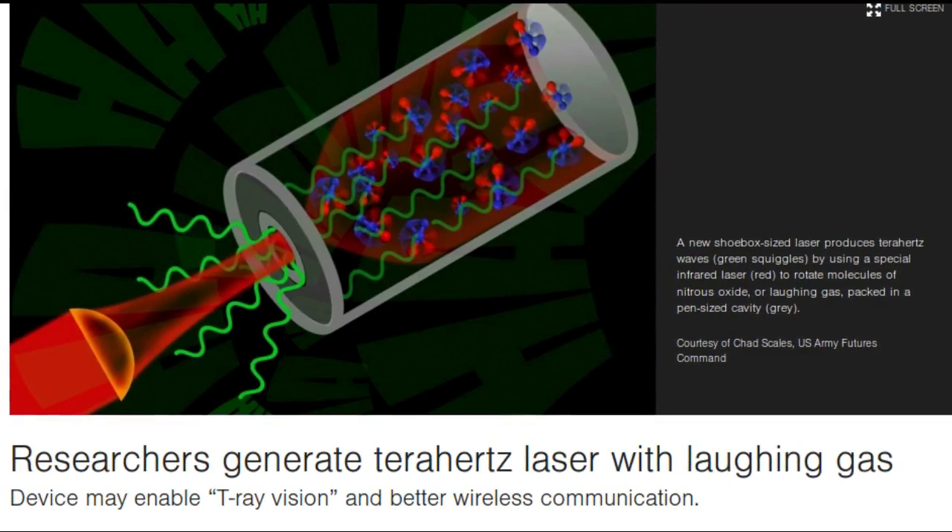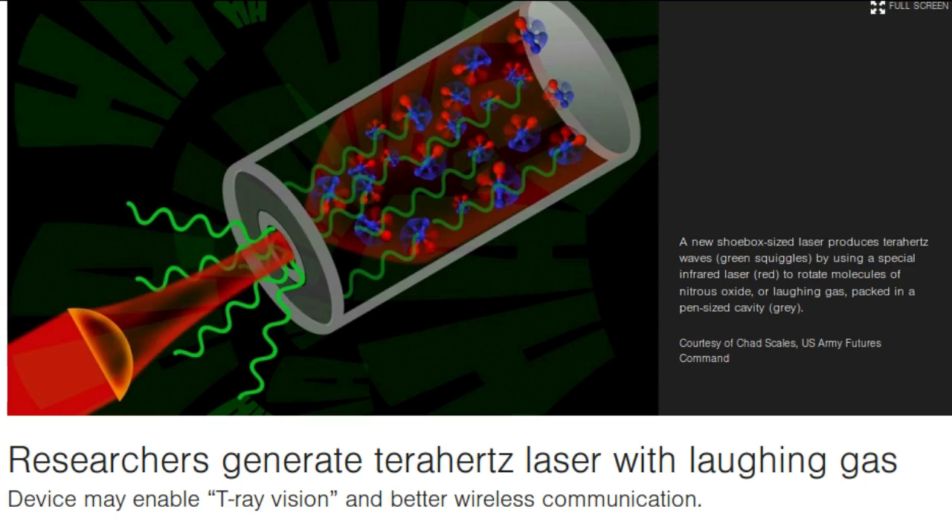If they were fashioned into lasers, terahertz waves might enable T-ray vision, with the ability to see through clothing, book covers, and other thin materials. Such technology could produce crisp, higher-resolution images than microwaves, and be far safer than X-rays.